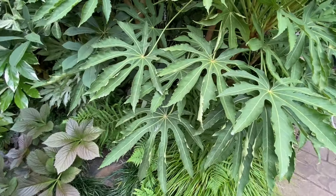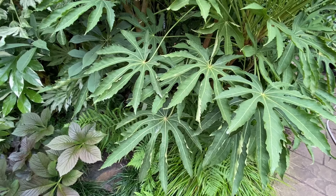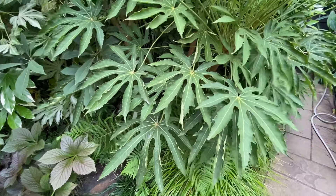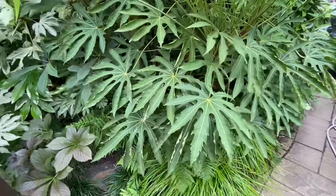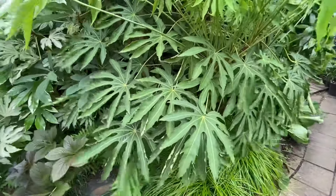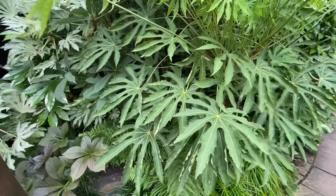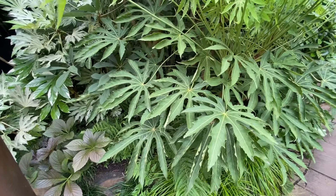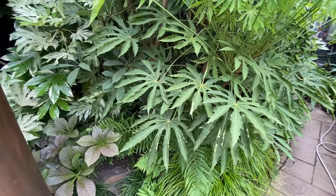Moving round, we then have this fern — it looks absolutely the best it's probably ever looked with all the rain we've had. If I go to the edges of these leaves that might help you identify it — I think it might be dryopteris cristata 'the king'. If I'm wrong, please put it in the comments and correct me.